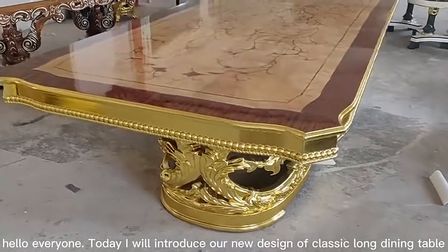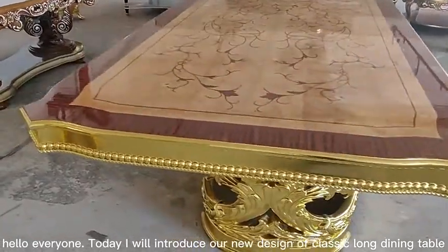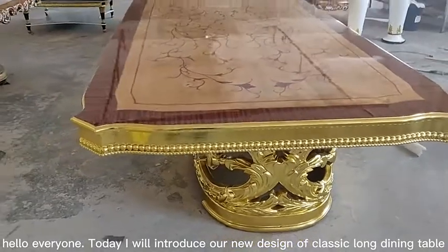Hello everyone, today I will introduce our new design of classic long-ending table.